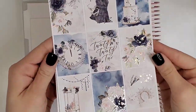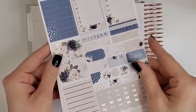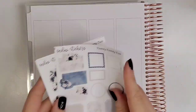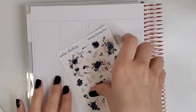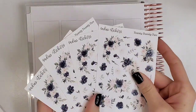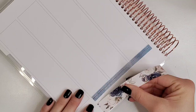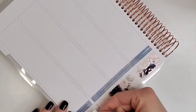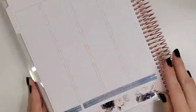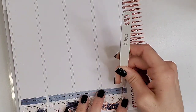Hey everybody and welcome back to my channel. It's Jen with Holmina's Plans and I'm back with another memory spread — my very first memory spread of 2022 in my new 2022 planner. I'm utilizing an undated vertical Sadie Stickers 7x9 planner, which is actually a fun story — a planner that I won from the episode of Plans Change with Rachel and Tay.